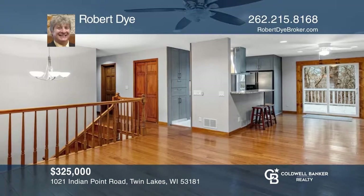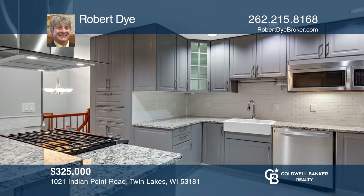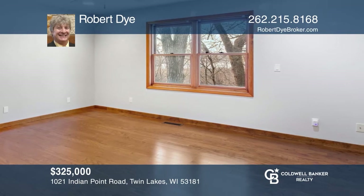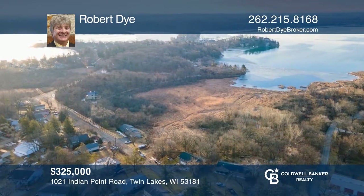Welcome to this three-bedroom, two-bath updated bi-level home on a wooded parcel overlooking Lake Elizabeth on desirable Indian Point Road. This move-in-ready home in a phenomenal location will be sure to sell quickly. Call Robert Dye today to help guide you home.